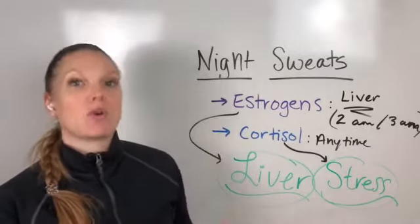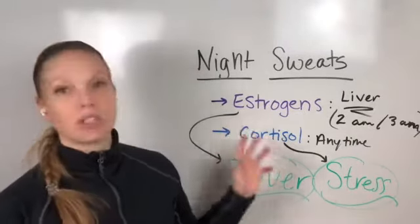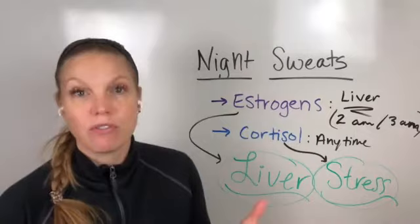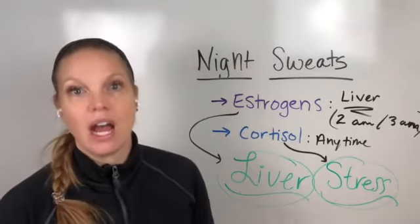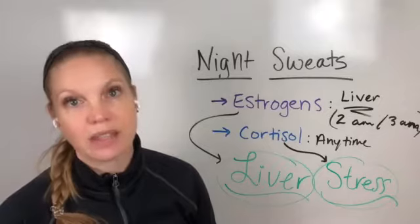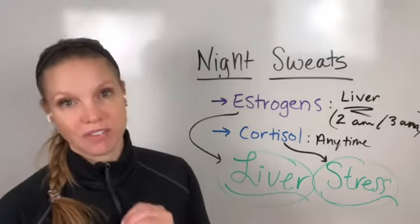Oftentimes women who have night sweats also have hormonal issues and stress in their lives. You're not just looking at night sweats as your only symptom — there's other things: fatigue, other hormonal symptoms. Oftentimes you've put on some extra weight and can't get it off, or you feel more tone in your arms and legs but you've got belly fat that just won't go away. These are all things to target because they all contribute to how your system is functioning.